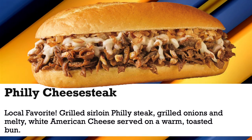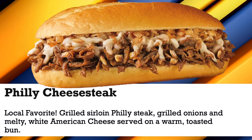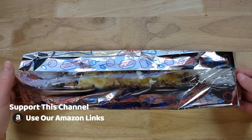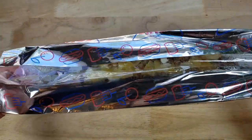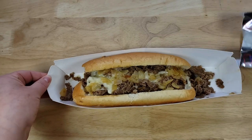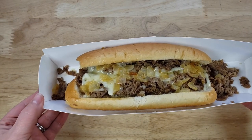This bad boy is $6.39, which is kind of pricey I feel like. But it is a Philly Cheese Steak, and this is not available at every Sonic. So this is something very unique. When you think of Sonic you think of burgers, hot dogs, tater tots — a lot of stuff. But a Philly Cheese Steak is not something I would expect to find.